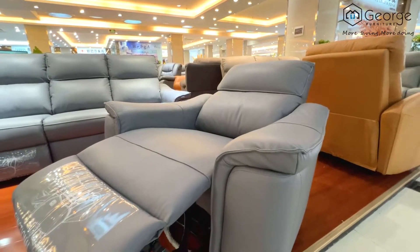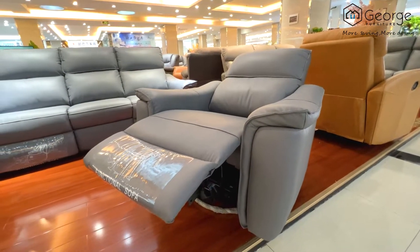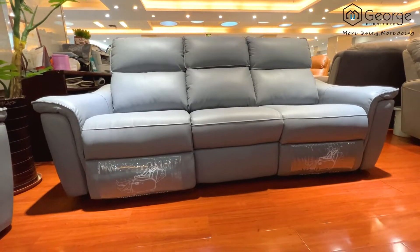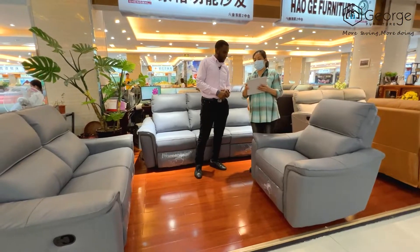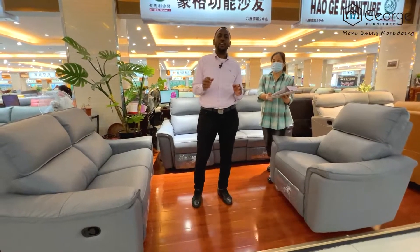I can sit on this chair and lay down — it's 1.5 meters. Beautiful! How much is this? This is $1,425 — just $1,425 for this sofa.